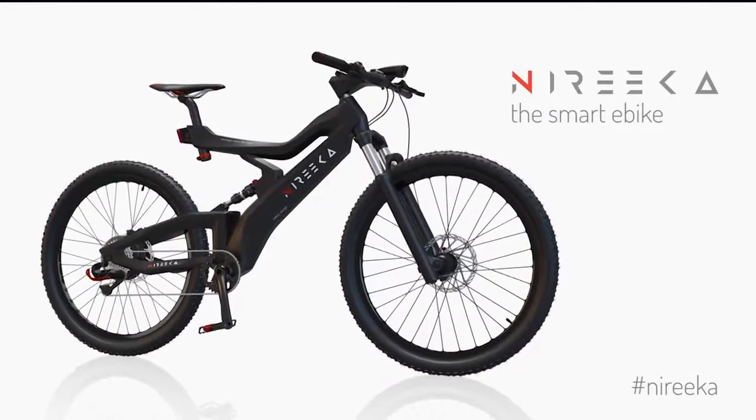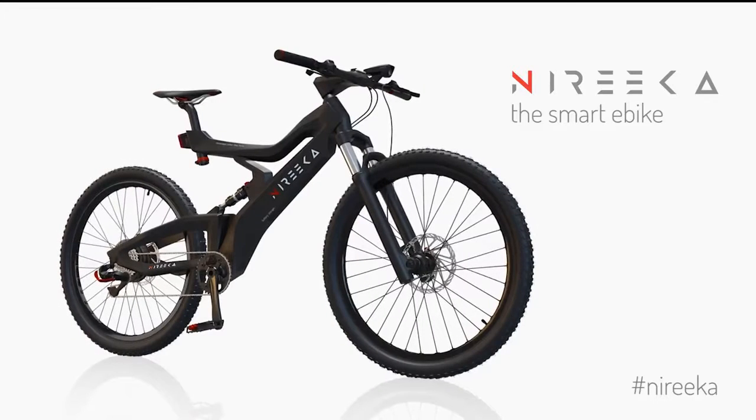We have already built several prototypes and been testing them over and over. Now all we need is your support to start production and bring Nairika to you. Nairika — the future is here. Let's ride along.